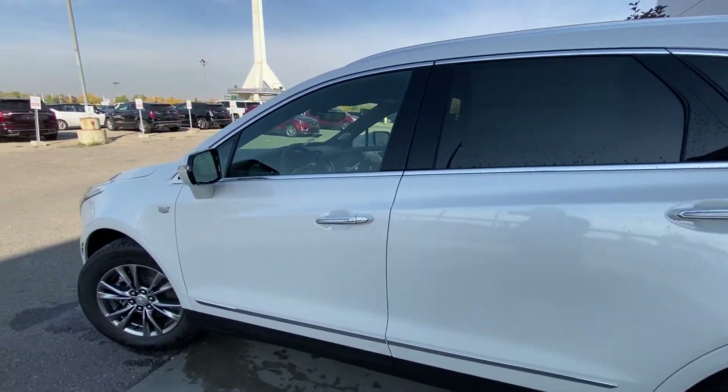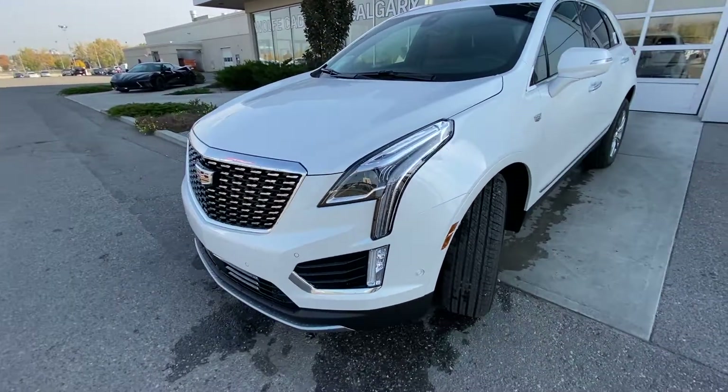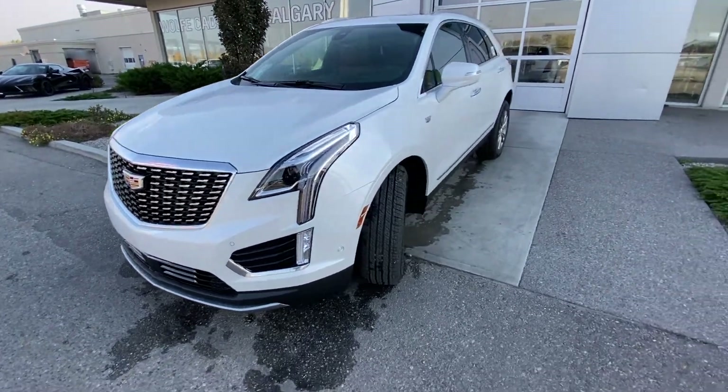Door handles coming down the facade, color-matched mirror caps and Cadillac emblem. At the front of the Cadillac XT5, we have front parking sensors, LED daytime running lamps and turn signals, and a camera system in the chrome billet Cadillac grille.